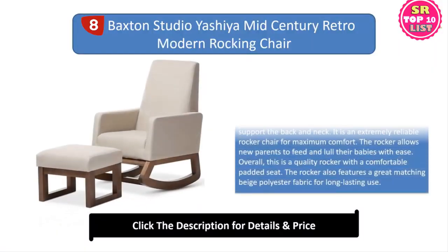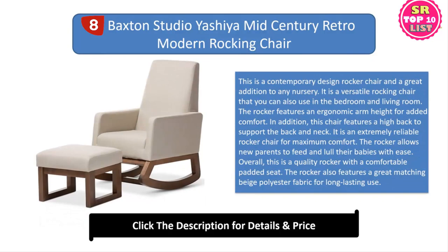8. Baxton Studio Yashiya Mid-Century Retro-Modern Rocking Chair. This is a contemporary design rocker chair and a great addition to any nursery. It is a versatile rocking chair that you can also use in the bedroom and living room. The rocker features an ergonomic arm height for added comfort. In addition, this chair features a high back to support the back and neck. It is an extremely reliable rocker chair for maximum comfort. The rocker allows new parents to feed and lull their babies with ease. Overall, this is a quality rocker with a comfortable padded seat and a great matching beige polyester fabric for long-lasting use.